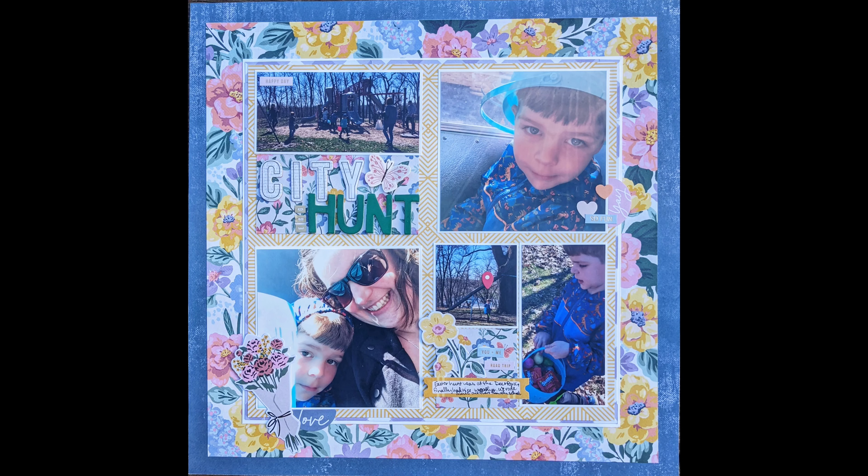That is my week 29 layout! Hope you guys enjoyed it. Hope you have fun with this if you decide to play along, and we'll see you next time. Bye!